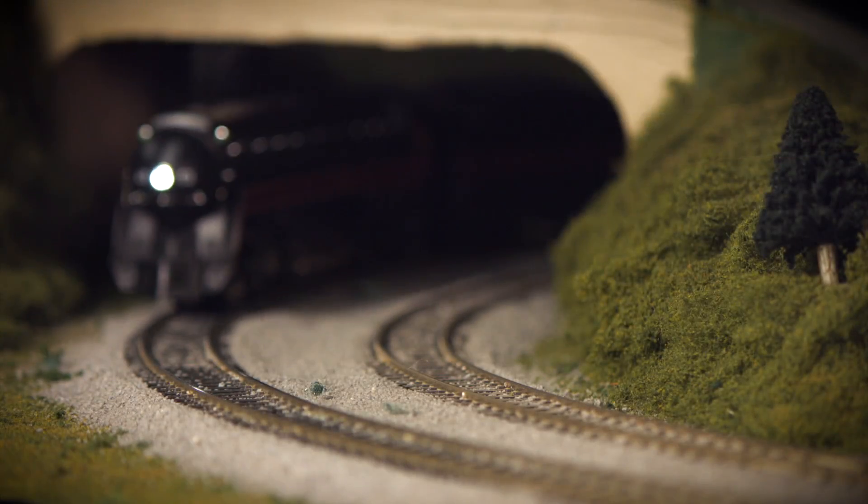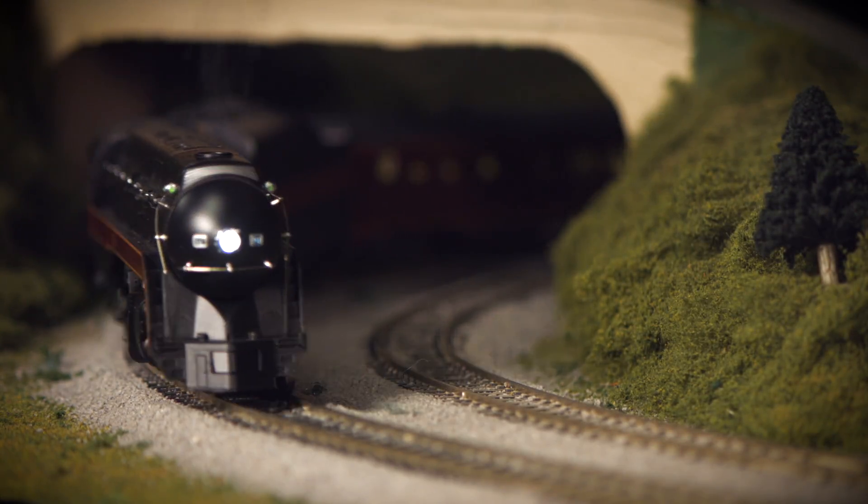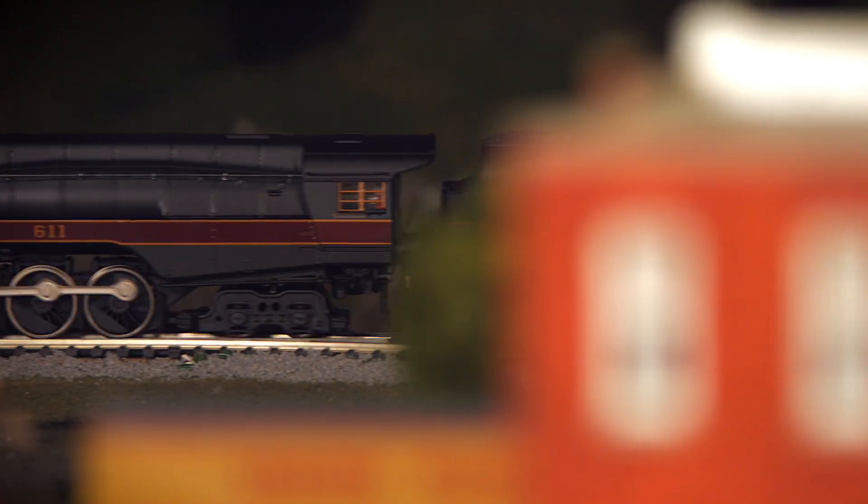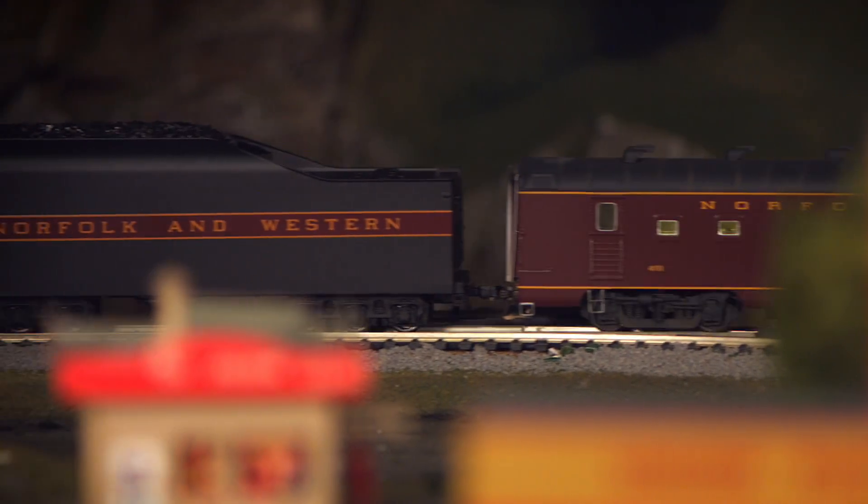Our excursion example features details and elements unseen until now, including the locomotive's dedication under the cab windows, and specifically recorded sound effects such as announcements from the first run in 2015.